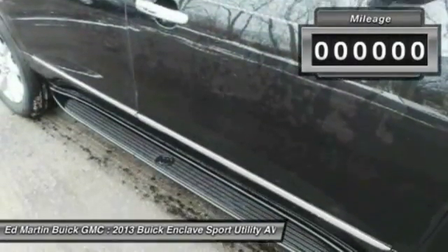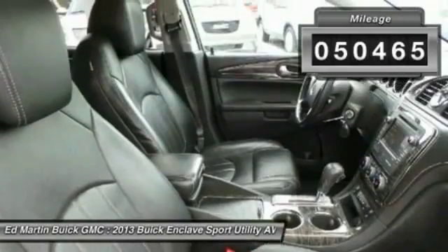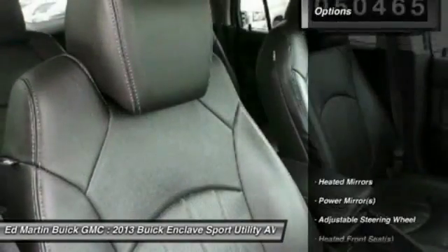They did not cut any corners. This vehicle has less than 55,000 miles. Here are some of this vehicle's great options.